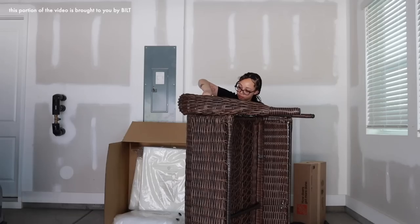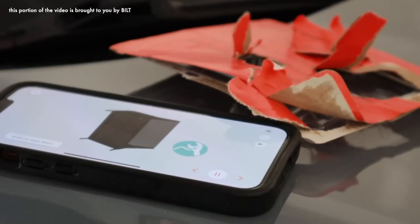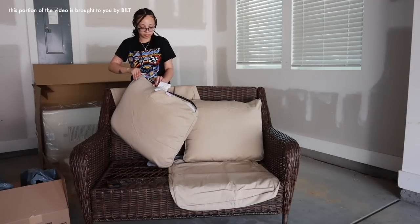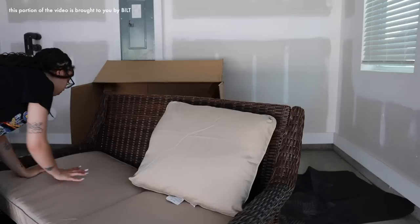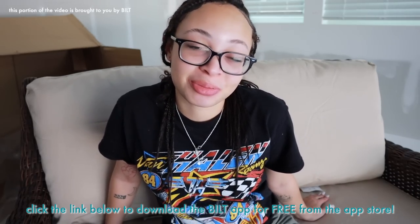Built allowed me to do everything in this video at my own pace — I could start and stop at my own convenience. There are voiceovers within Built's system that let you verbally hear instructions along with each step. If you're interested in getting Built, or sharing it with a new homeowner or tenant you know, use the link in my description to download it. Thank you to Built for sponsoring this part of the video.